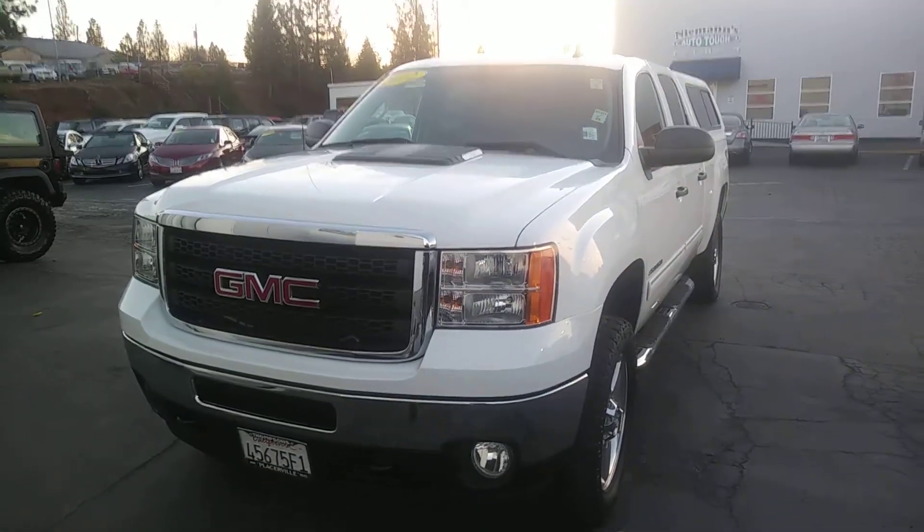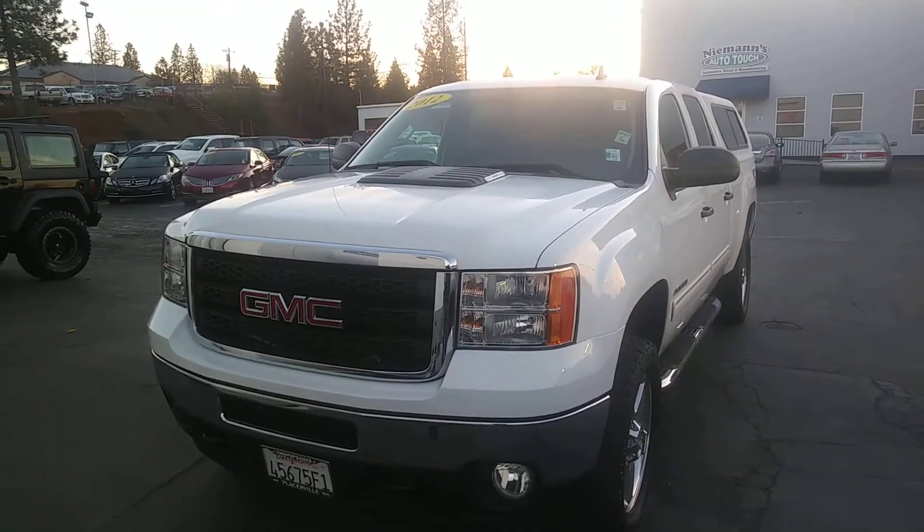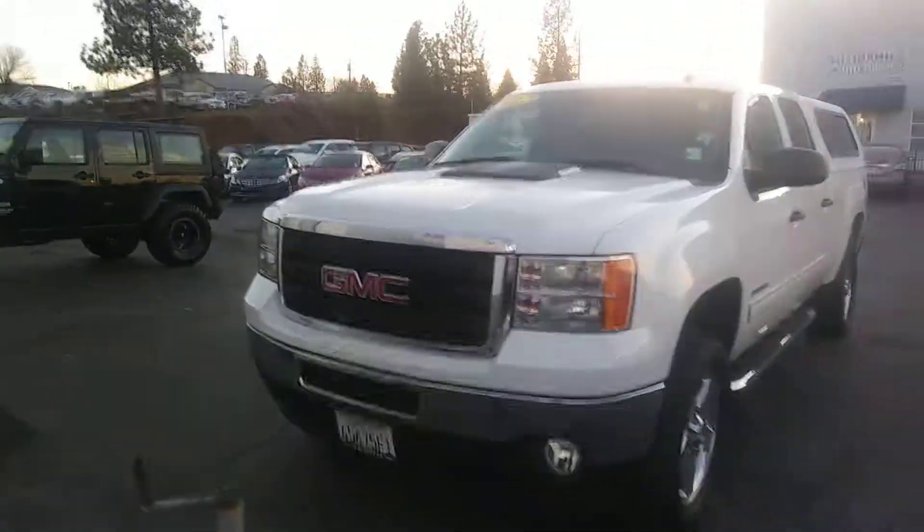Okay, Dave, custom video shot for you, sir. 2012 Duramax with the Allison Crew Cab. $2,500.